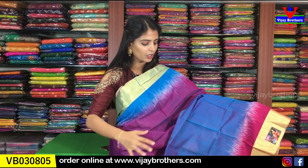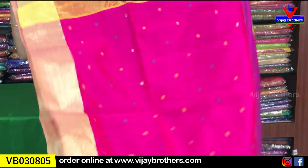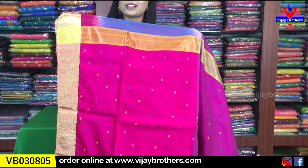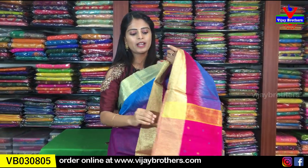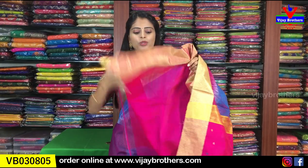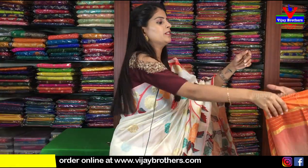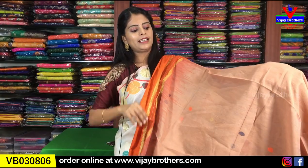Next — dark combination: blue and magenta. Both sides have borders. The body is half magenta and half blue. The pallu is a nice pink, complete thread weaving with tassels attached. Contrast pink blouse with golden kaddi borders. Same price ₹1,050.